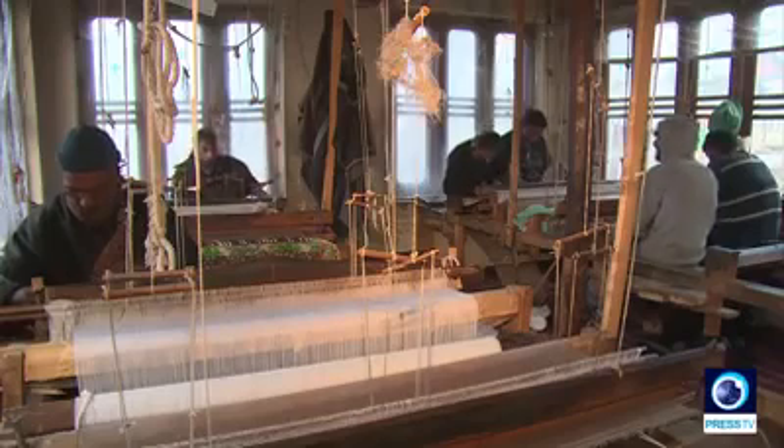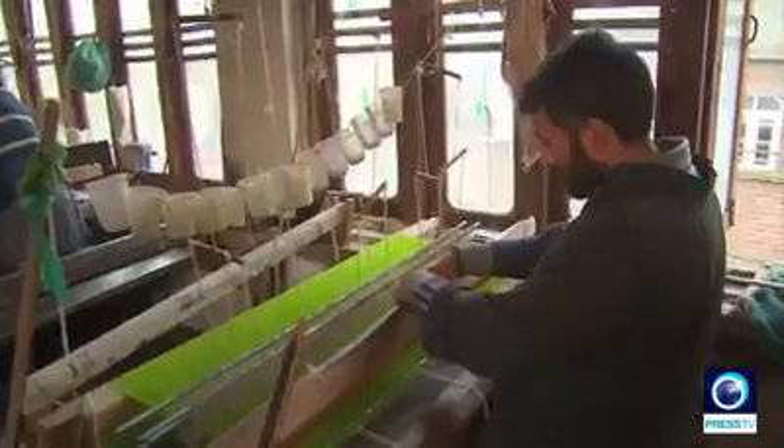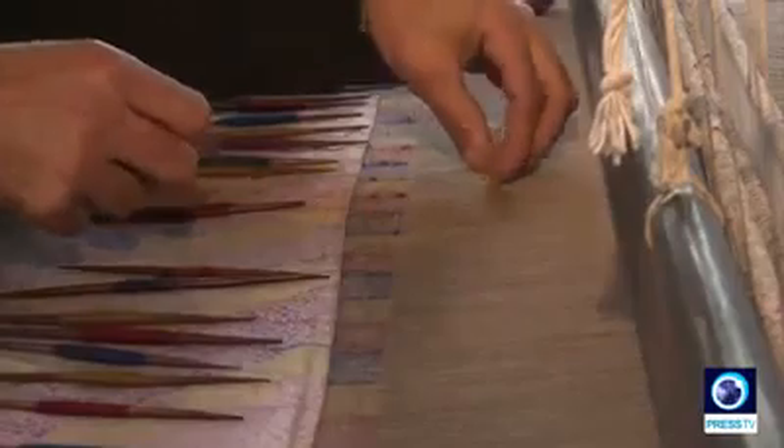The art of Kani shawl making originated from Kanihama village of Kashmir, some 20 miles away from the summer capital of Kashmir, Srinagar. The early history of shawl weaving in Kashmir remains obscure.